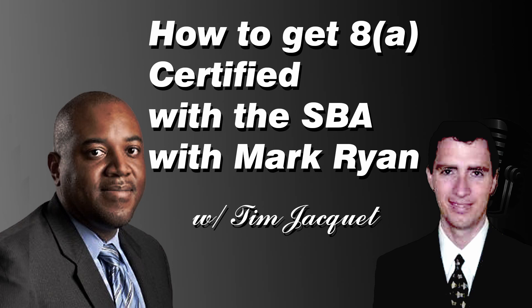When the SBA evaluates the unconditionally controlling owner for social disadvantage, they like that person to be a member of what they call a presumed disadvantaged group — meaning African-American, Hispanic-American, subcontinent Asian, Asian-Pacific-American, or Native American. That type of application makes up about 98.4% to 98.5% of all 8A firms. That is the typical way to get certified — by being a minority — and by minority we mean 25% or more of your blood is of that minority group.